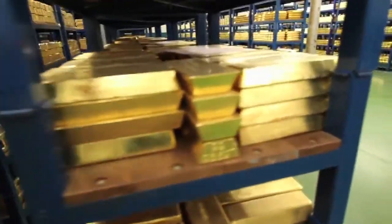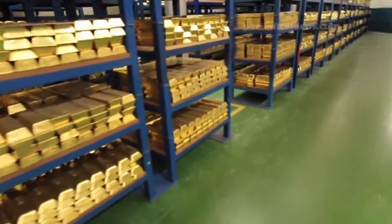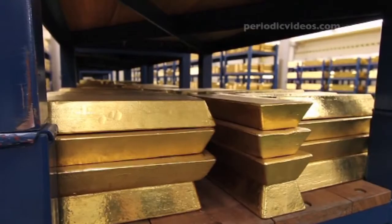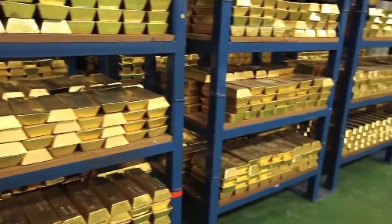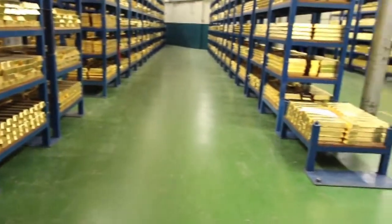In some ways I think it's quite disappointing seeing these bars, because gold is an exciting element — it has interesting chemistry — and it's just sitting here doing nothing. It's enormously impressive but it's a bit sad, rather like a mausoleum where the dead gold is sitting waiting for people to remember it could be doing exciting reactions and so on.